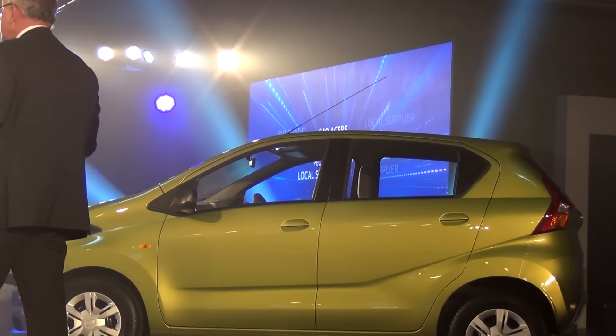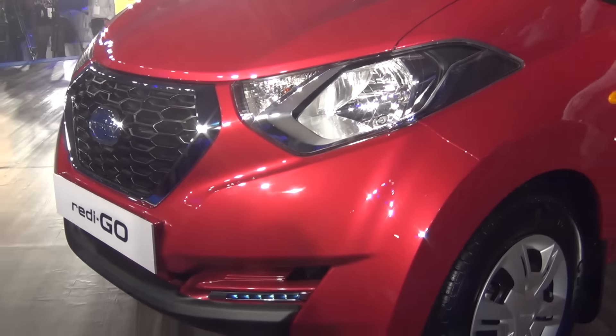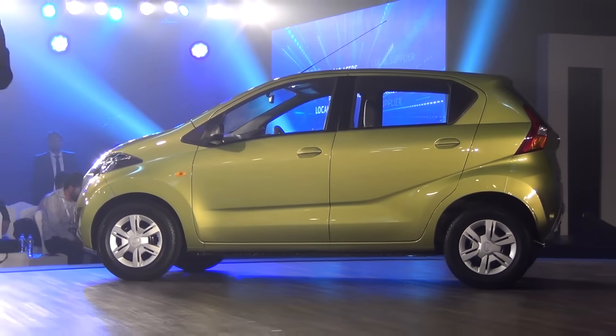The design of the Redigo is characterized by nice strong character lines. Upfront, you get swept-back headlamps and Datsun's signature hexagonal grille. It is overall a tall-boy design, making ingress and egress very easy.